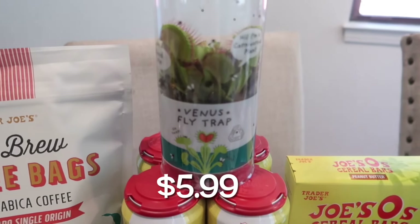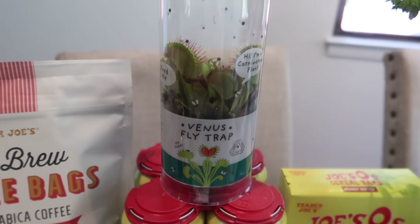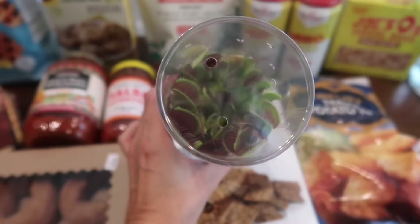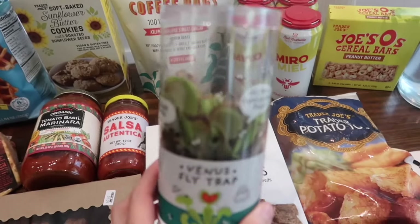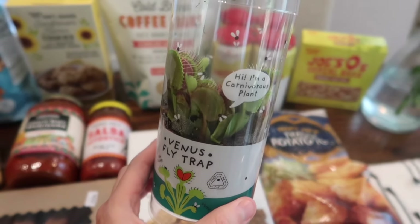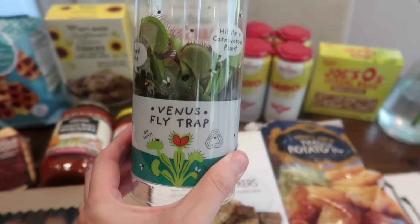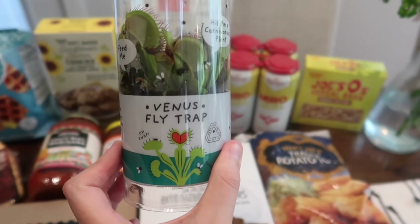I've always wanted one of these, so I finally decided to pick it up — the Venus fly trap, a carnivorous plant. It has these little claw-like traps that almost remind me of those flowers in Mario Party that eat you. These are supposed to catch flies, and I thought the kids would absolutely love it. If we actually see it catch a fly, who knows — but I thought I'd give it a try.